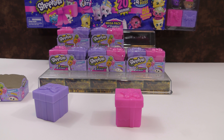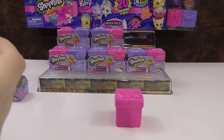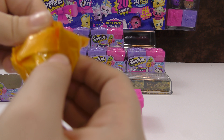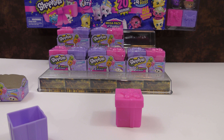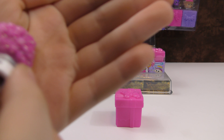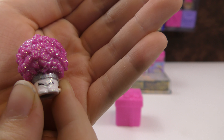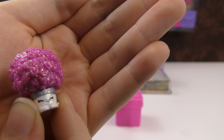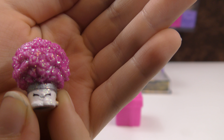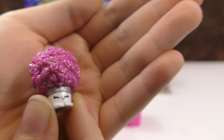So let's open these and see which one we've got. They come in these cute gift boxes. So this is the first one — we got a wedding party one. These are the ultra rares. They're glittery, and this is Betty Bouquet. I like this one a lot, I really love the glitter. That's super cool.